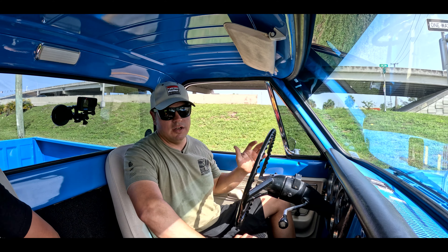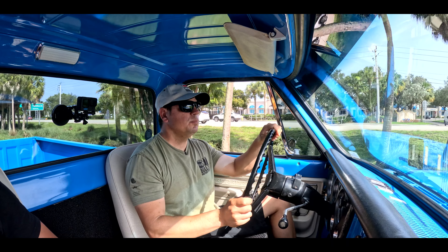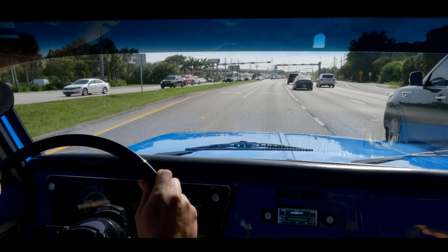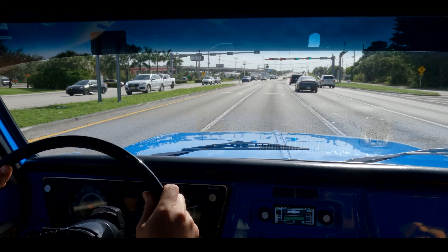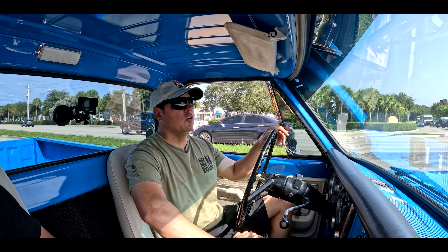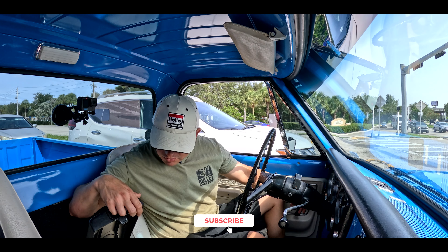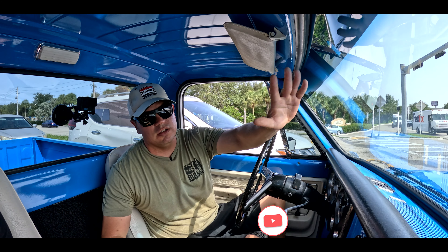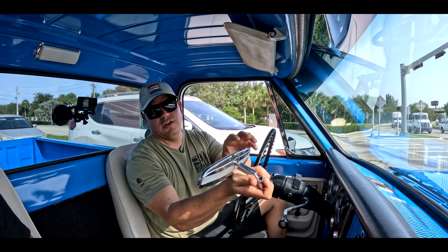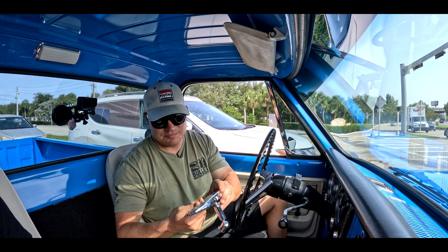If you guys have any questions at all, give us a call at 954-363-2261. It's a nice throaty sound — not too annoying. Steering is tight as well — power steering. It does have that serpentine setup, which I love. Looking at the hood right now, I see a small little bubble in the paint from inside the truck — something to take note of. But remember, we're giving it a 7 out of 10 because there are minor imperfections.